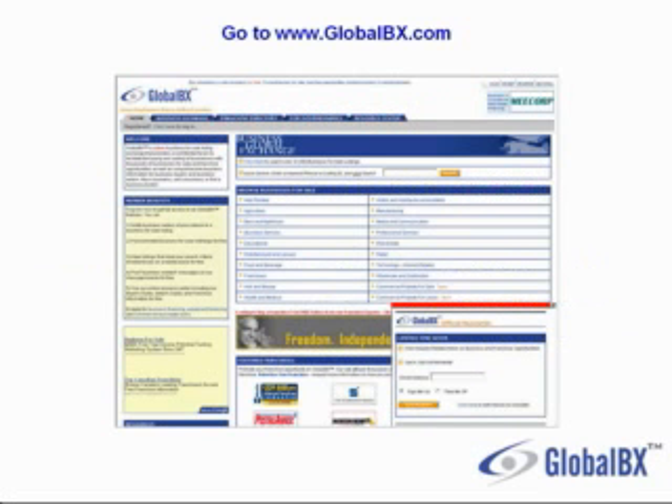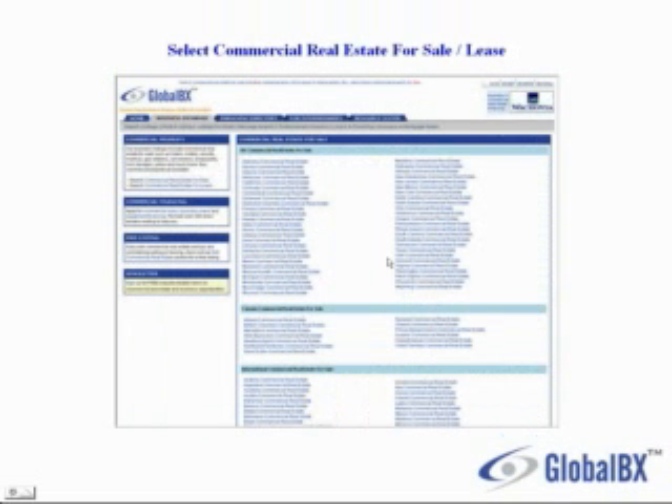So I go to their website at www.globalbx.com and I click on Commercial Property for Sale or Commercial Property for Lease. Now I can select a U.S. state, Canadian province, or international commercial real estate. I'm going to click on California Commercial Real Estate.